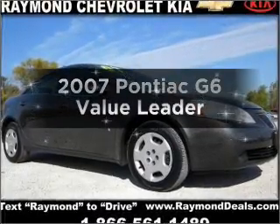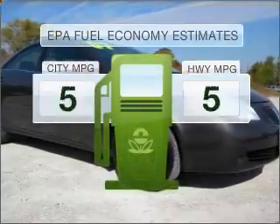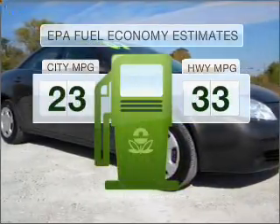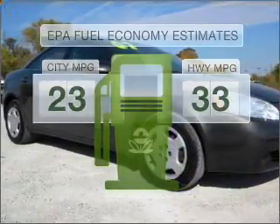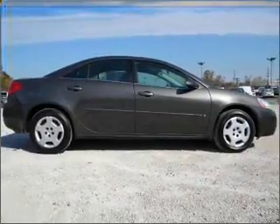Introducing the 2007 Pontiac G6. This is the set of wheels you've been looking for. In the city or on the highway, you'll spend less time at the pump with this fuel-efficient vehicle, with an efficient four-cylinder engine that responds smoothly to its automatic transmission.